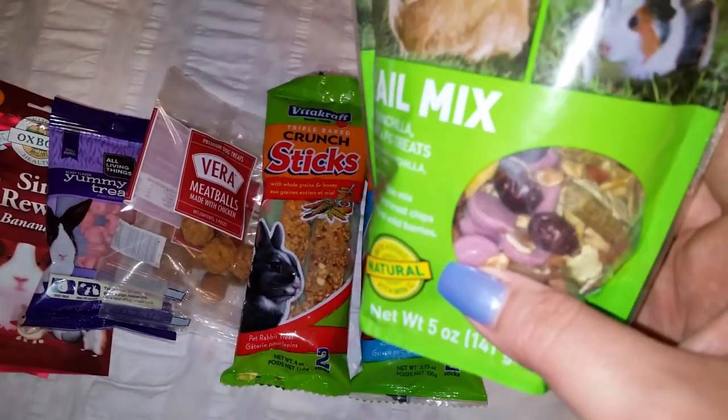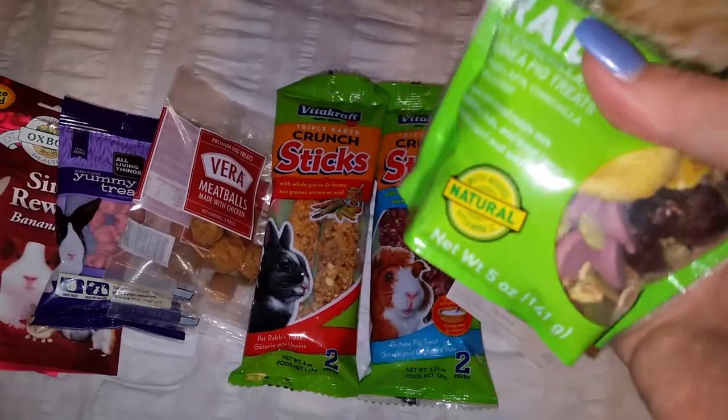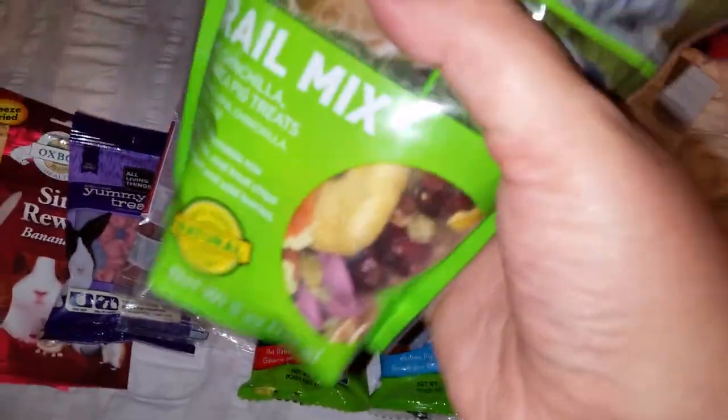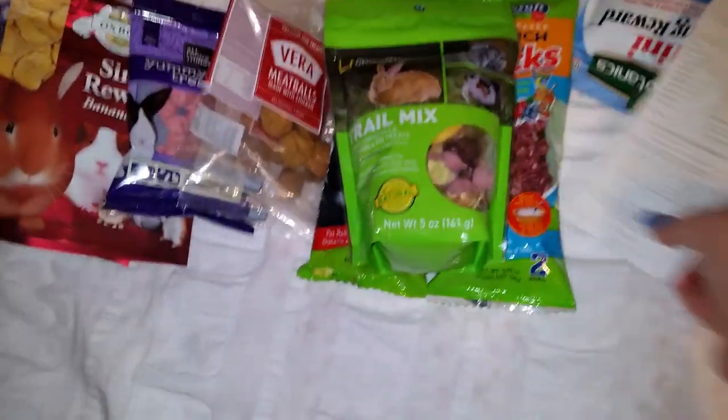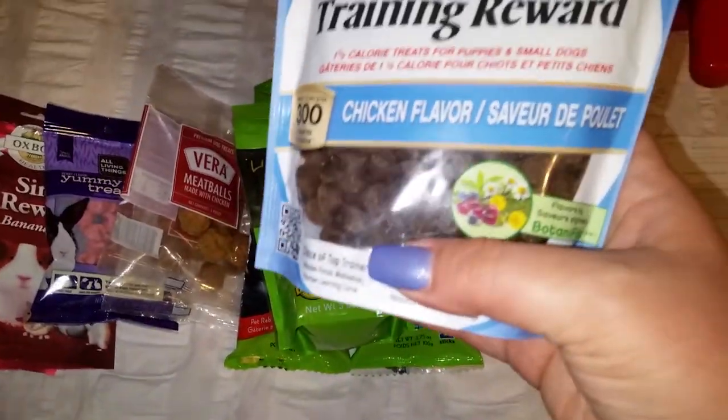It looks like it has cranberries and a big chunk of dried apple in there — they're going to like that.